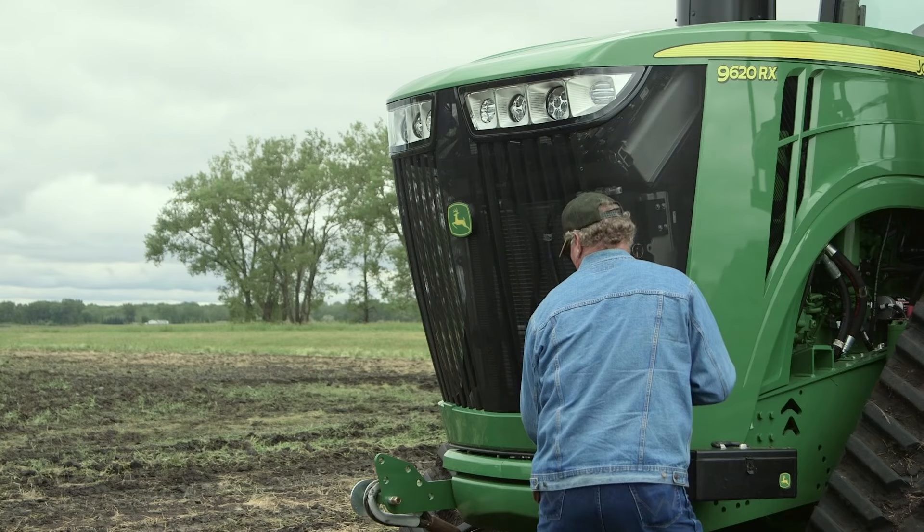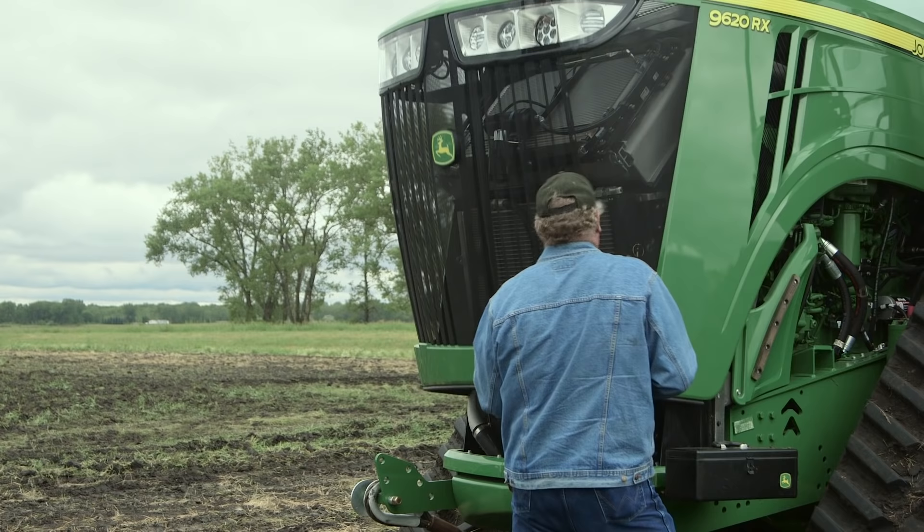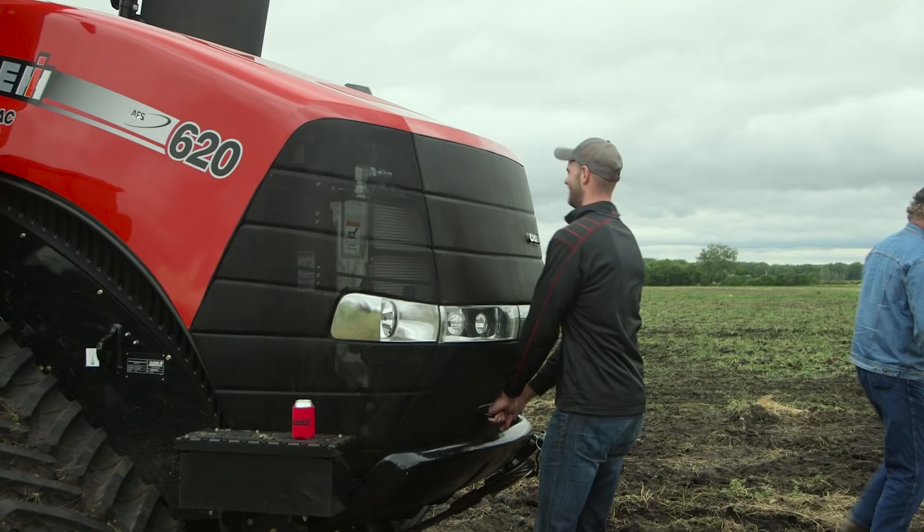I was very surprised at how difficult it was to open the hood of the John Deere. If somebody was 5'6" and weighed 150 pounds, I don't know how they could lift that hood up. The interior of the Deere seemed more plasticky, and more plasticky on the outside too.